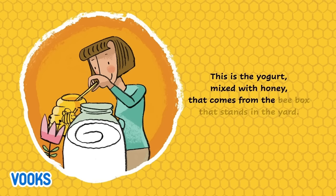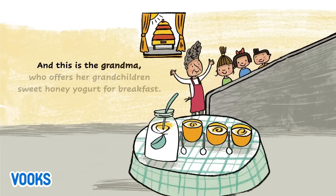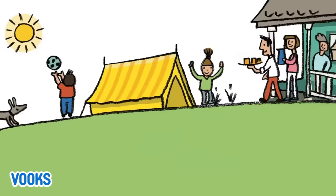This is the yogurt mixed with honey that comes from the bee box that stands in the yard. And this is the grandma who offers her grandchildren sweet honey yogurt for breakfast.